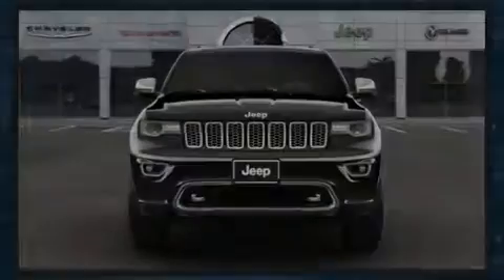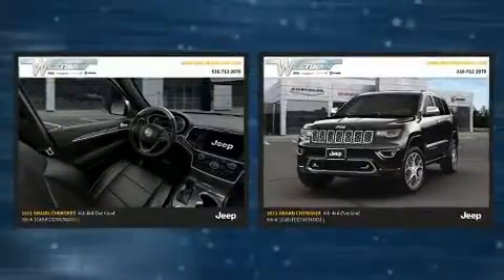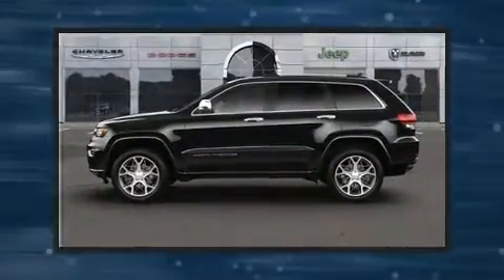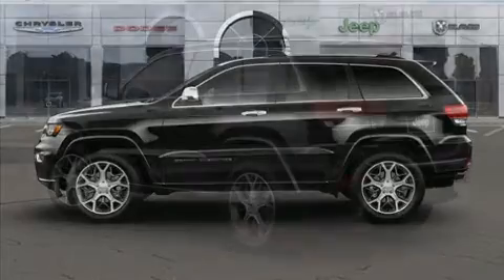Sensibility and practicality define the 2021 Jeep Grand Cherokee. Jeep infused the interior with top shelf amenities such as an automatic dimming rear view mirror, automatic dimming door mirrors, rain sensing wipers, and more.